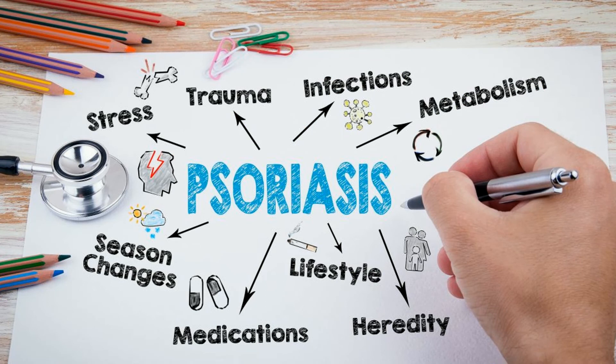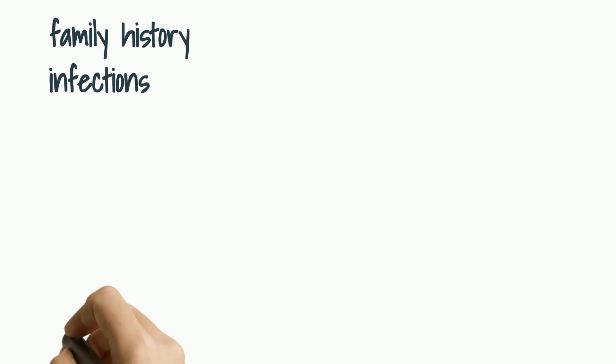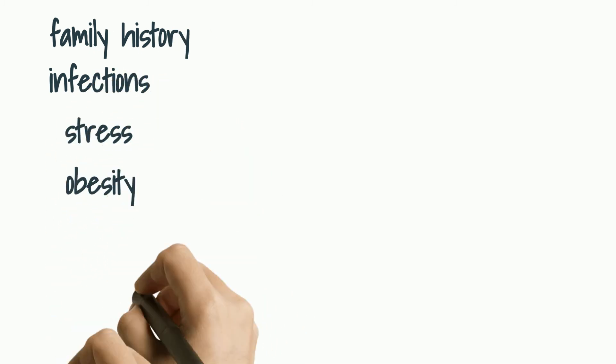What are the risk factors? Anyone can develop psoriasis, but these factors can increase your risk of developing the disease: family history, viral and bacterial infections, stress, obesity, and smoking.